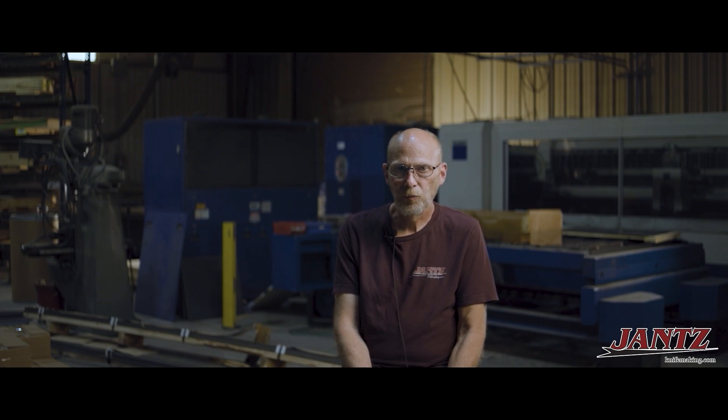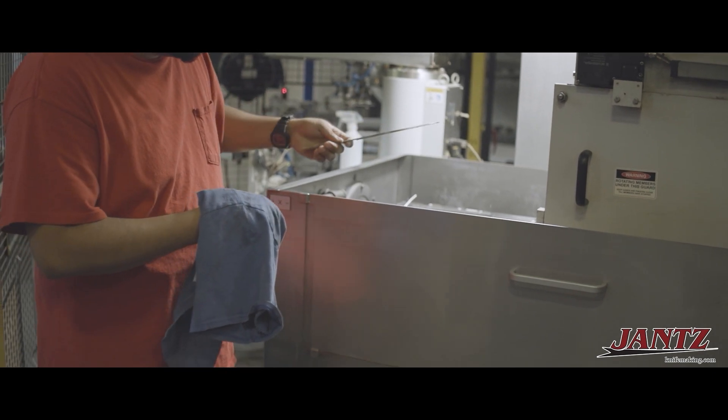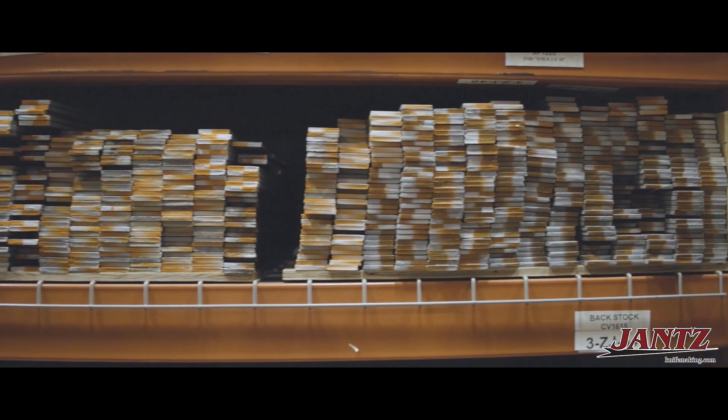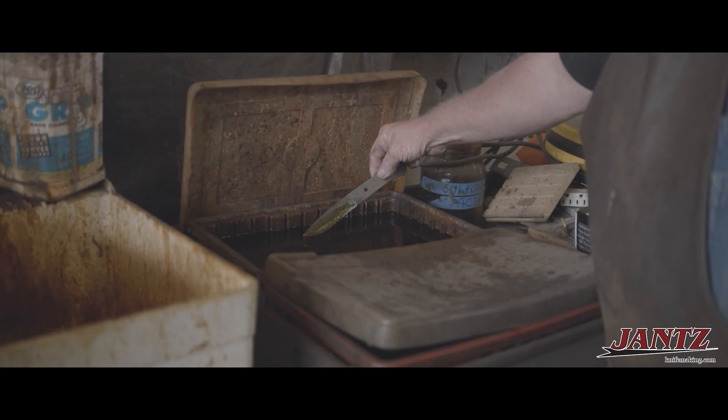In 2010, when we began making our own blades, we decided to use a variety of different materials including 440C, D2, and a USA-made Damascus steel.